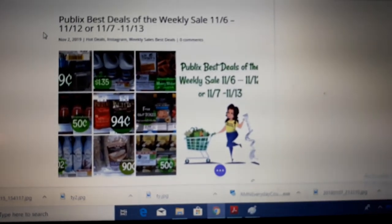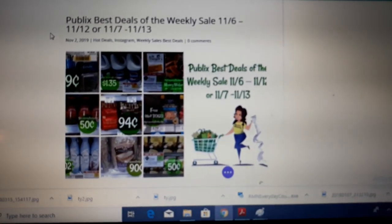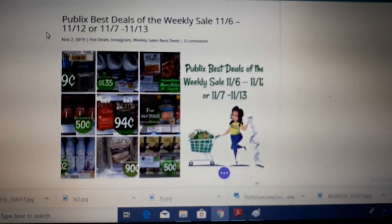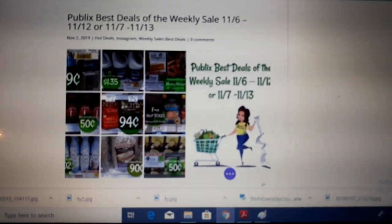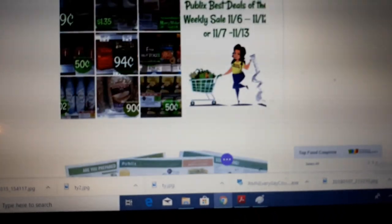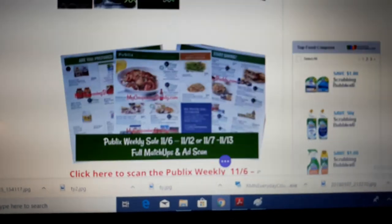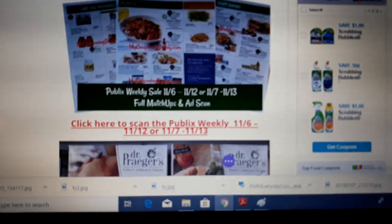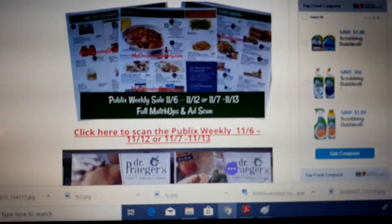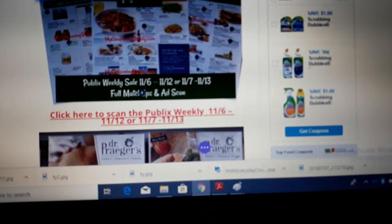Hey guys, Amy with MyCouponingBuddy.com bringing you the best deals of the Publix weekly sale beginning 11-6 to 11-12 or 11-7 to 11-13. This time change has got me all screwy. First thing is we've got the full ad scan posted if you're interested in checking that out — just click this link right here and it'll take you straight to it.